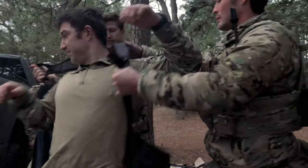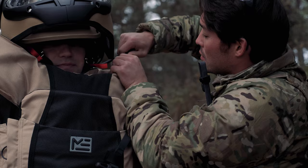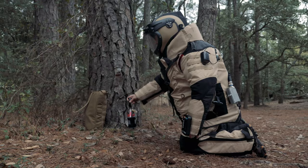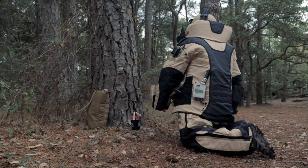That bomb suit is insane. You need some physical stamina to be in that thing. It's gonna get hot, it's gonna get annoying, it's gonna get heavy real quick. So you need to have that strength and longevity.